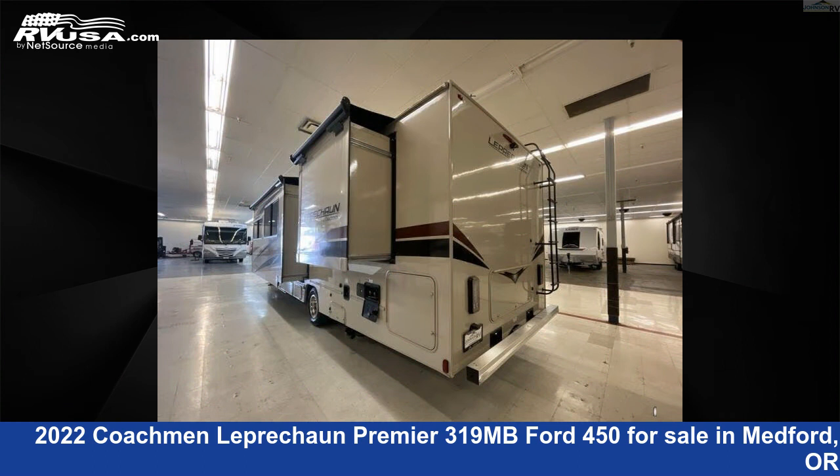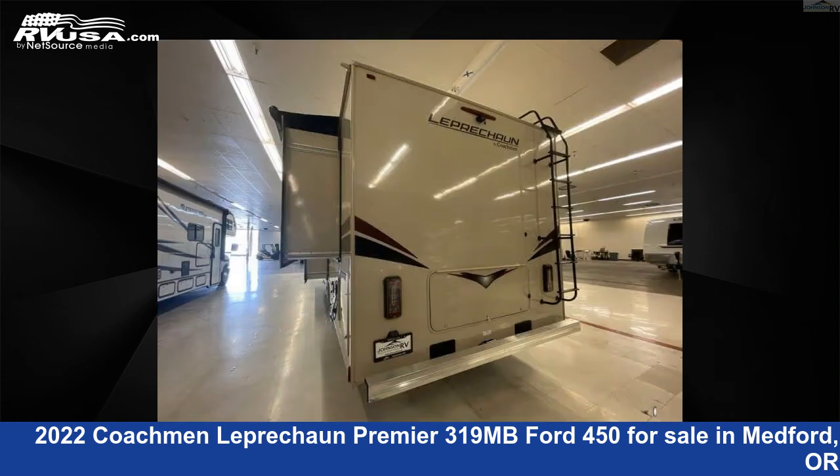For more information and pricing on this unit, and to see all units available for sale by Johnson RV Medford, visit rvusa.com.